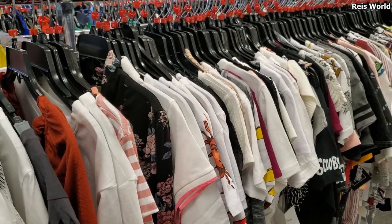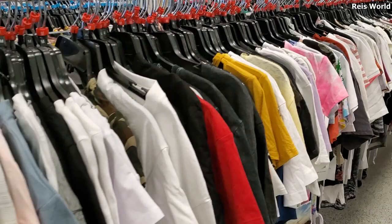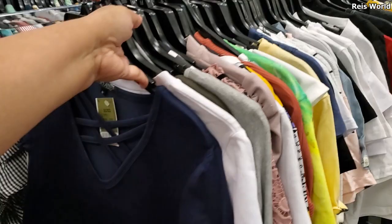Alright you guys, I am in a new Ross location and I've been getting a lot of requests to go through some of the t-shirts here in the young women's department, the juniors department. So I'm going to go through them — I believe some of them might be a repeat. Let's start right here.